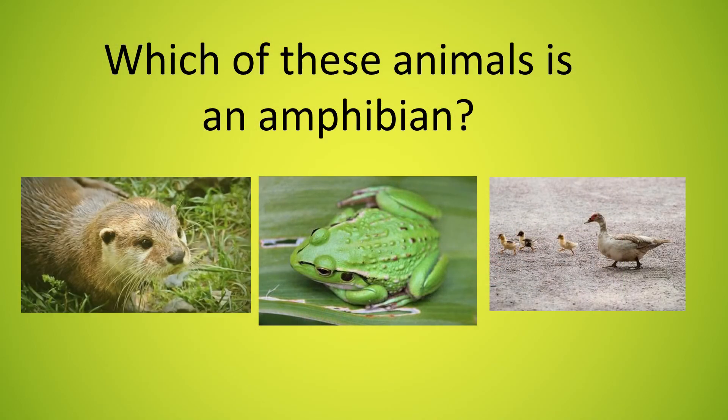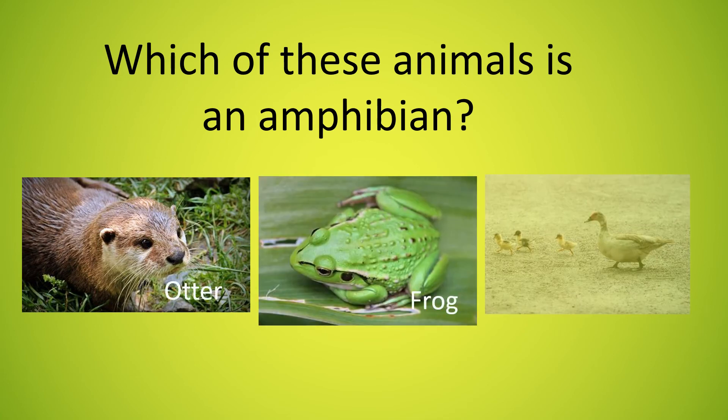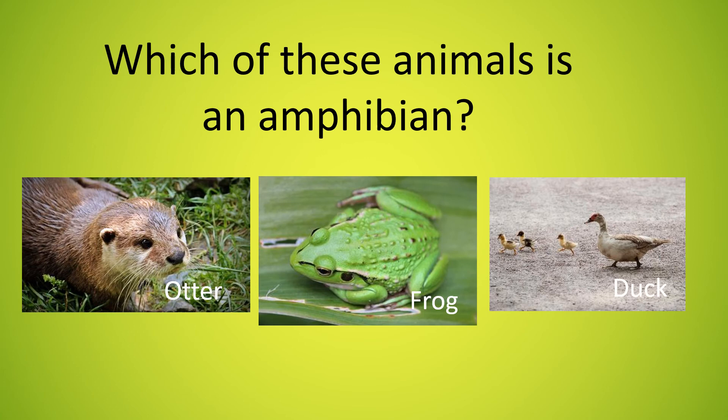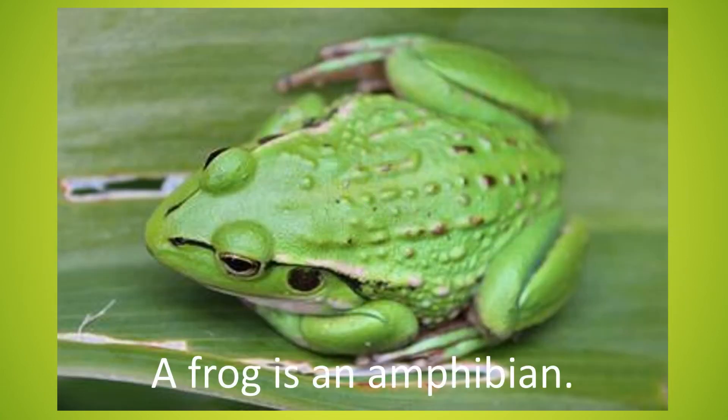An otter, a frog or a duck? A frog is an amphibian.